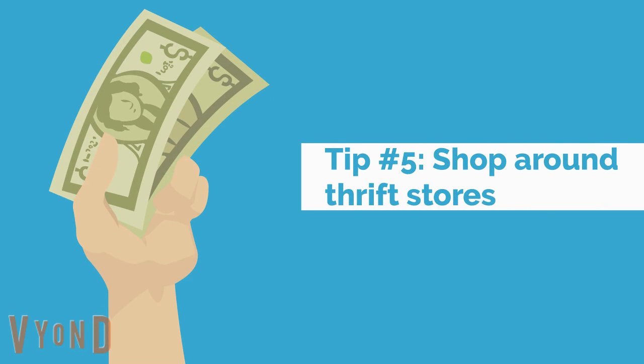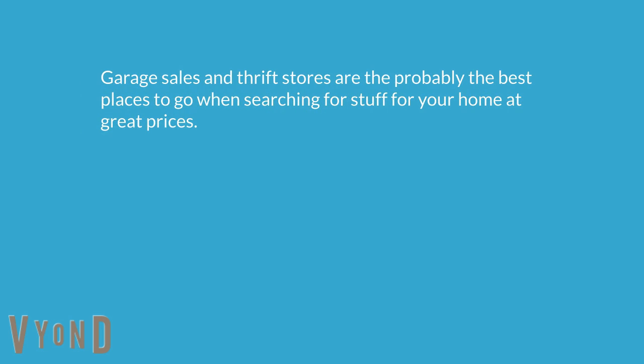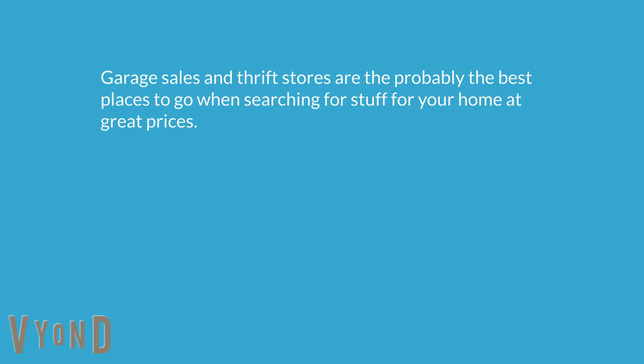Tip number five: shop around thrift stores. Garage sales and thrift stores are probably the best places to go when searching for stuff for your home at great prices. Desks, chairs, light fixtures, cabinets, doors, cupboards — there are a lot of things that may be perfect for your home.